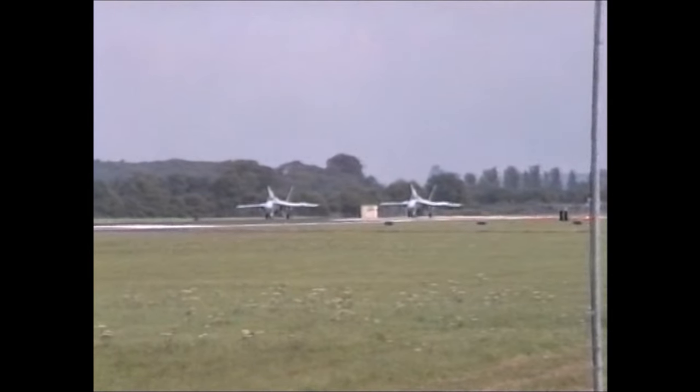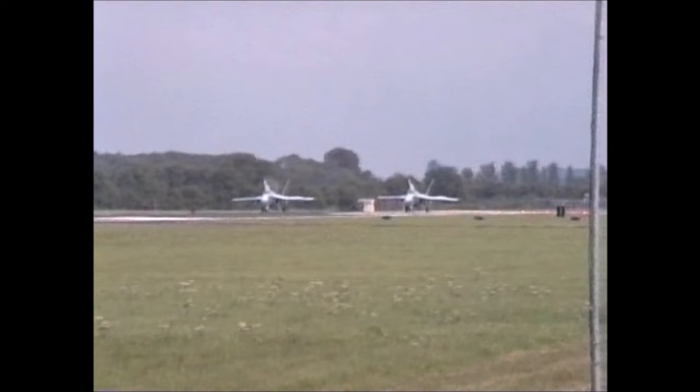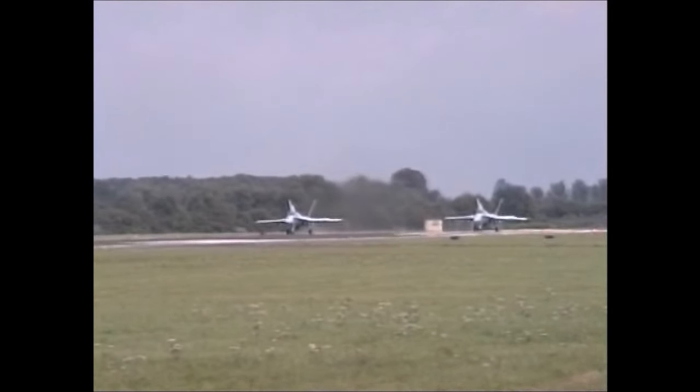These are the latest Hornets, the difference between them being single and two-seaters. These are the two single-seaters. Oh, that is so great.